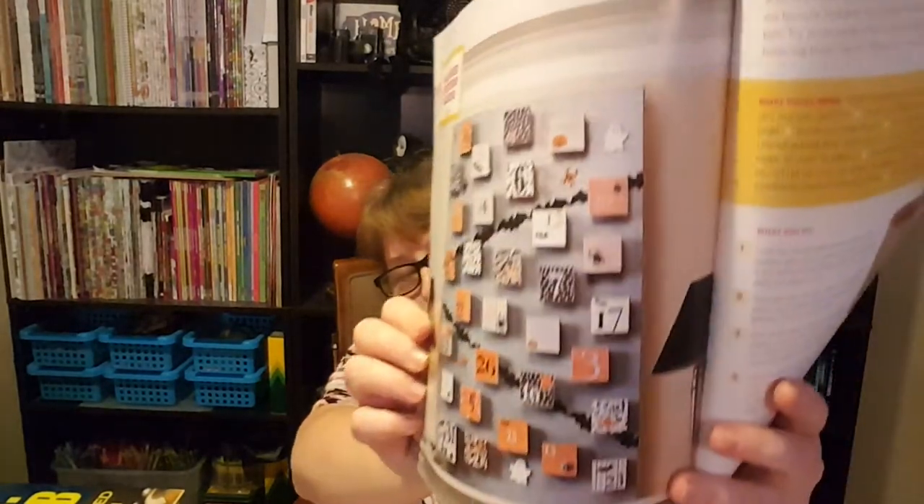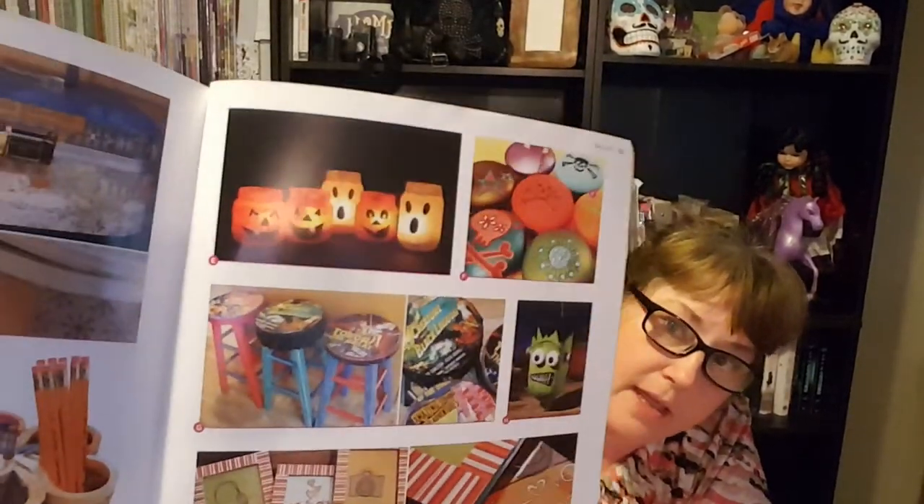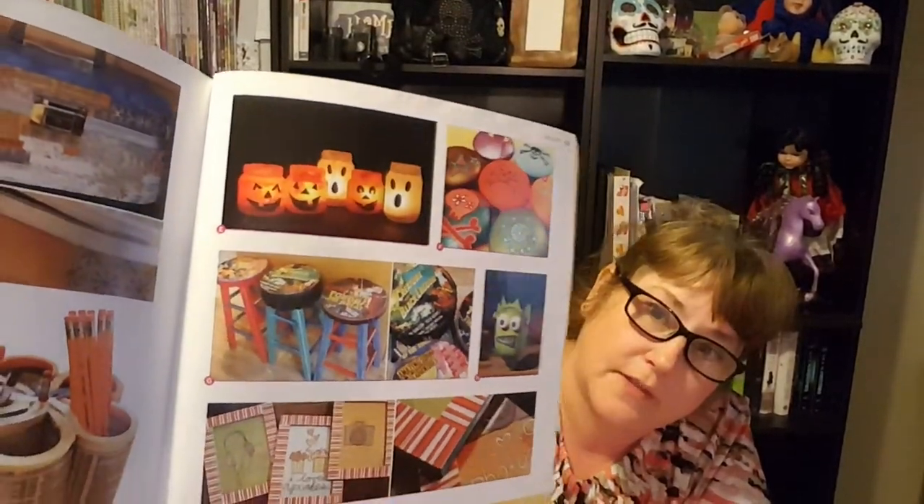Another idea I liked was this advent calendar — this one's Halloween-themed, but why not do it for Easter or Christmas? And another one I really liked was these bar stools decoupaged with comic heroes. I thought that was pretty cool.